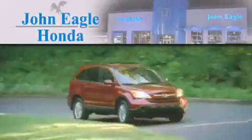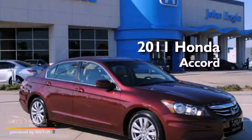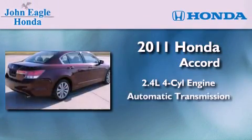Another fine vehicle offered by John Eagle Honda of Houston. This is a certified pre-owned 2011 Honda Accord. It features a 2.4-liter four-cylinder engine and an automatic transmission.